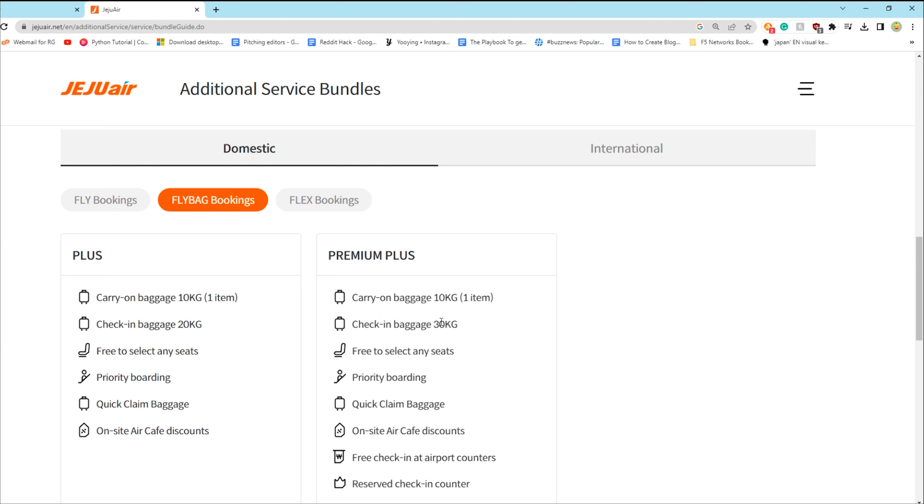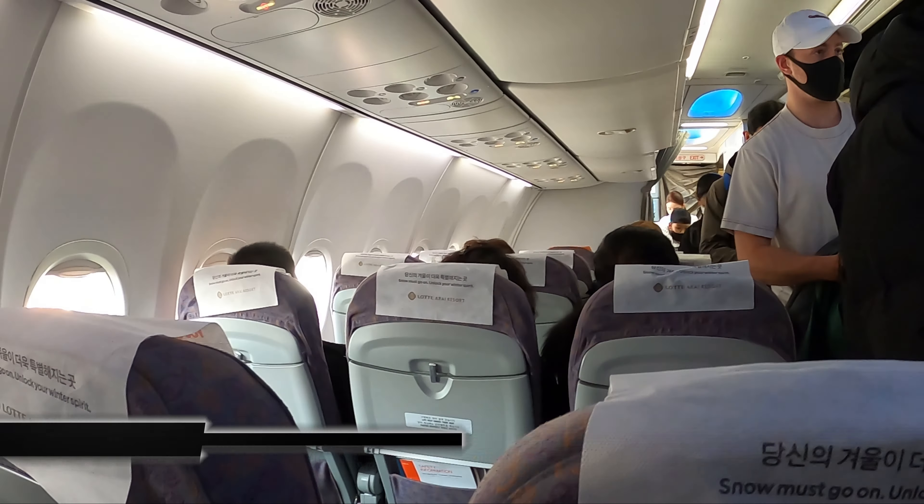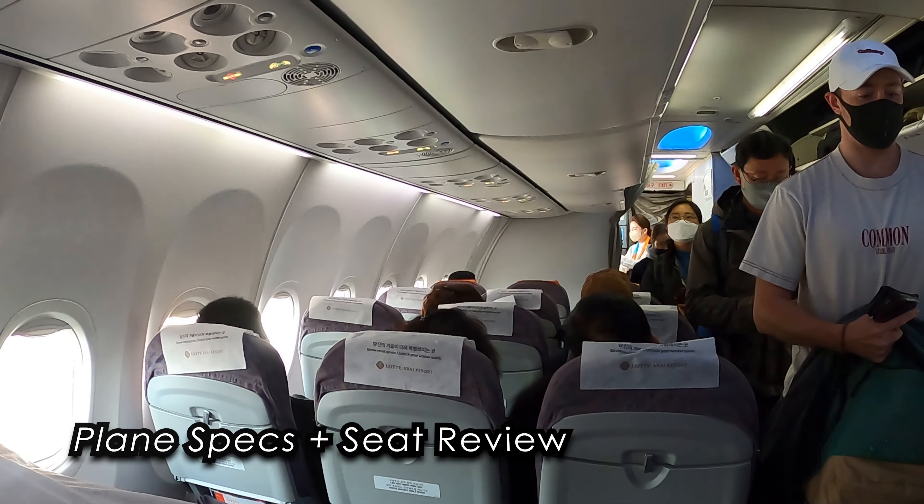The difference between 15 to 20 kilos actually matters quite a lot. If you really need more than that, go for the Premium Plus — that gets you up to 30 kilos. What I would do, especially if you're traveling with friends, is get one person to do the Premium Plus and load their big luggage that way. Work it out with friends or your partner — maybe one person does check-in baggage and one doesn't. I'd highly recommend doing at least the Plus; the priority boarding, free seat selection, and quick claim baggage were a really good bonus.